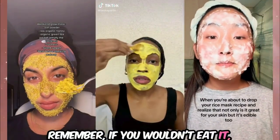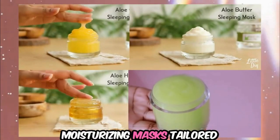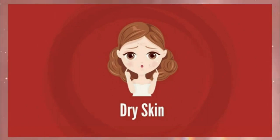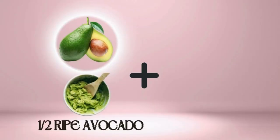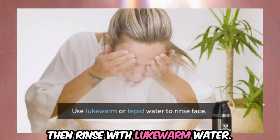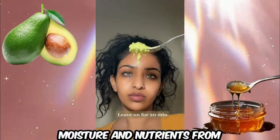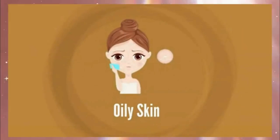Remember, if you wouldn't eat it, don't put it on your skin. I will provide a list of moisturizing masks tailored for each skin type, starting with dry skin. For dry skin, try the Avocado Honey Glow Mask. Mash a half-ripe avocado and mix it with one tablespoon of honey. Apply the mixture to your face and leave it on for 15 to 20 minutes, then rinse with lukewarm water. This mask provides rich moisture and nutrients from avocado while honey hydrates and soothes the skin.